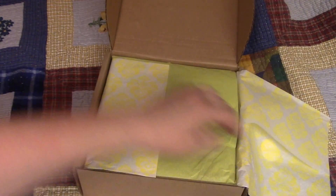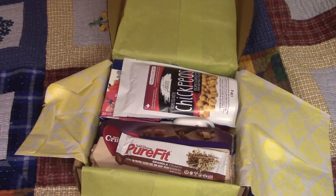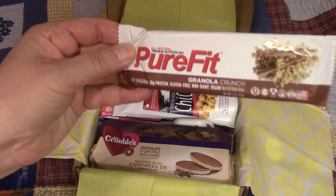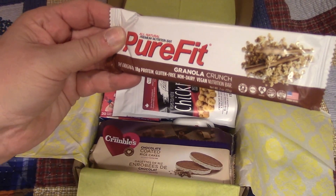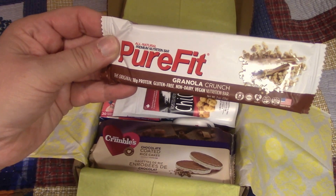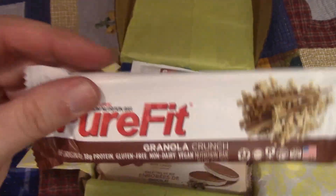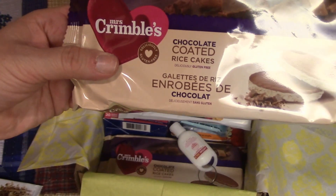Let's have a look — I'm kind of excited. Here's your first look, out of the box. I have something called Pure Fit Granola Crunch, and it's gluten-free, non-dairy, and vegan, which I prefer my snacks to be. I'm happy to try that because I've never had it before.